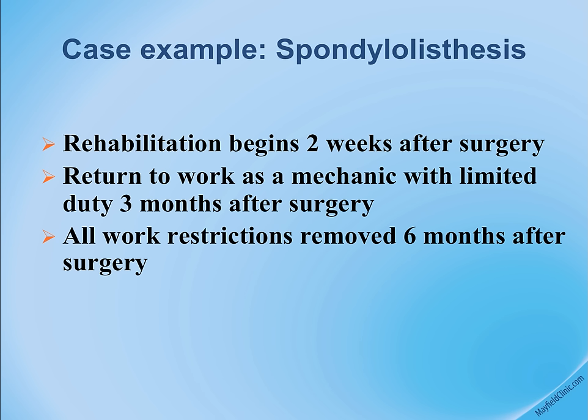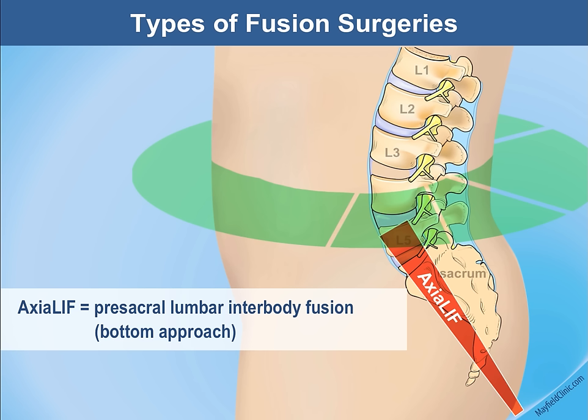The last approach is the axial lift — the axial interbody fusion approach. An incision is made at the tip of the tailbone, and a series of tubes are passed through the front of the sacrum into the L5-S1 level of the spine.